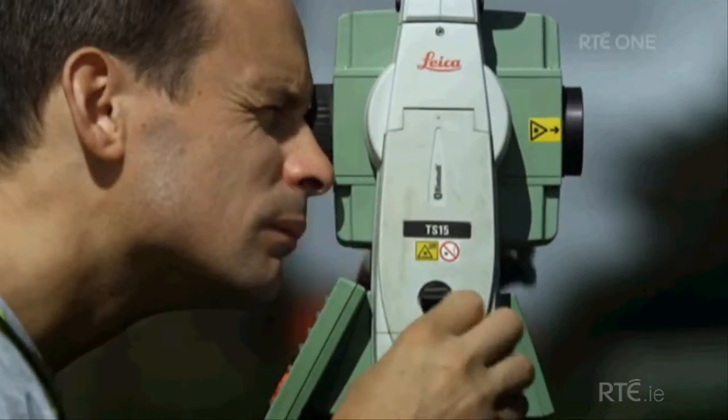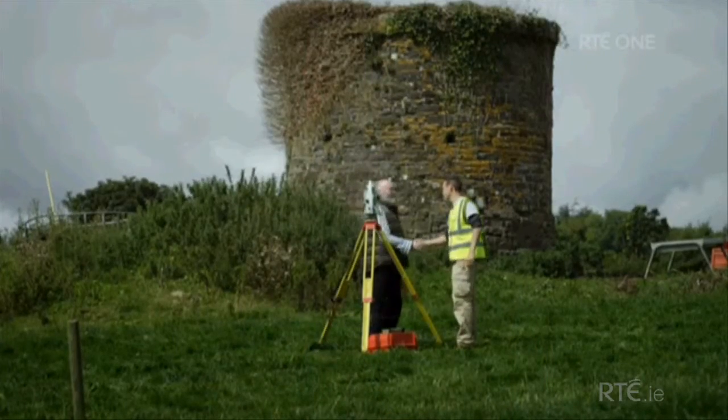I'm meeting survey engineer Barry O'Keefe to find out how they put it all together. Barry, back in the 1840s, how would they have helped the diggers construct this tunnel?